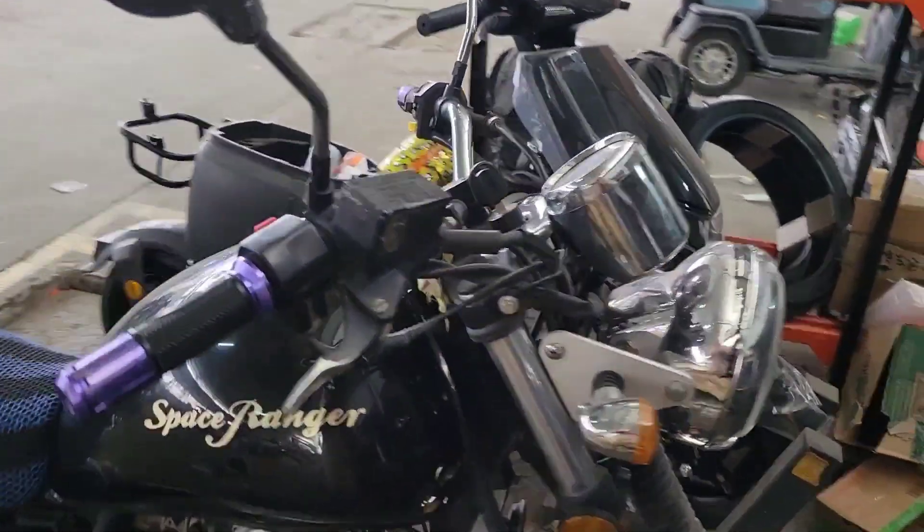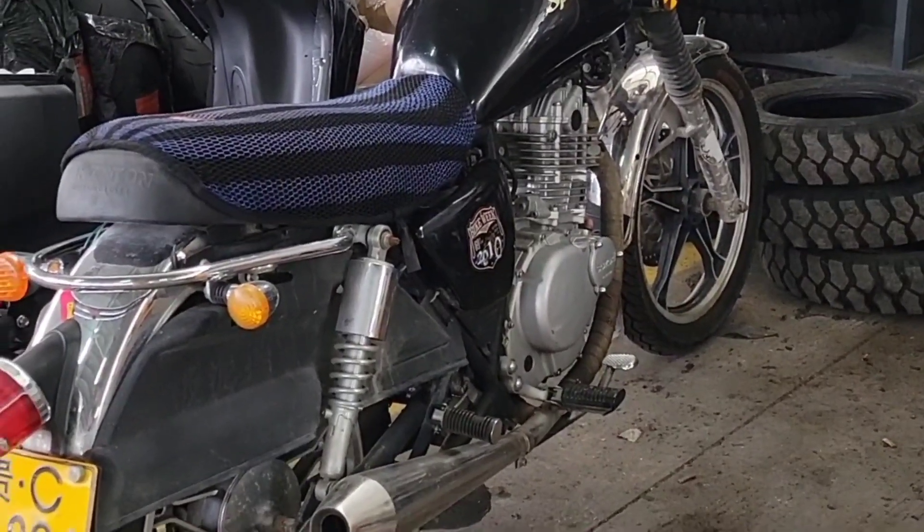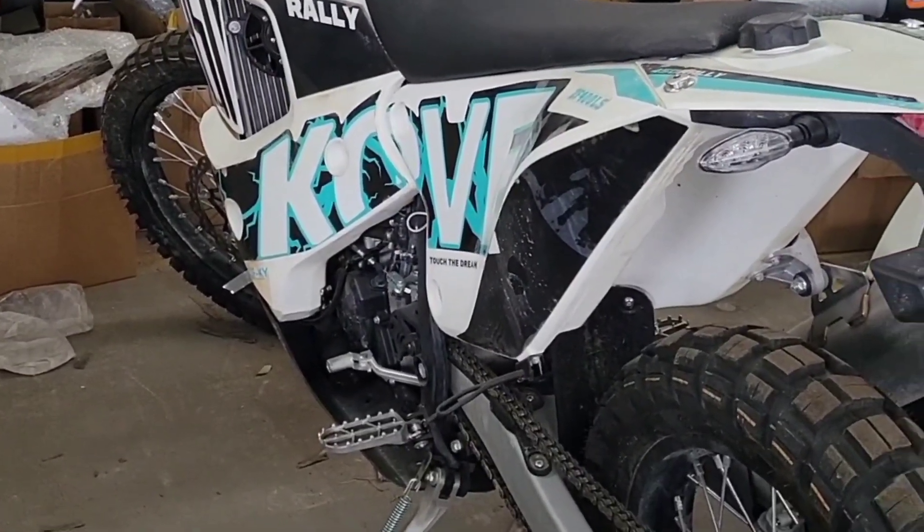Next up was this Space Ranger. Clearly somebody's personal creation. I'm not sure what it is — a GN125 with a transplanted engine, or a GN250? Answers in the comments.